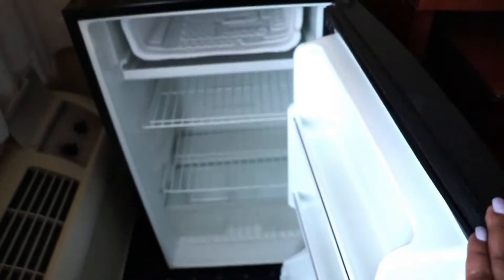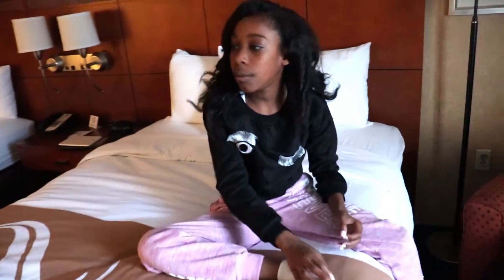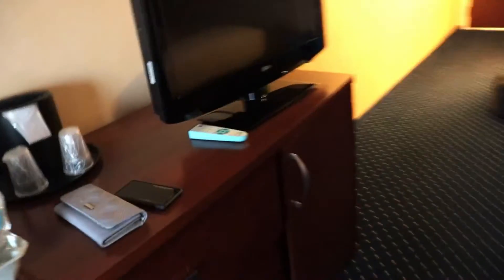And it has a mini fridge. So I guess we can put those waters that they gave us in there. Where's the remote for the television? It's probably this. That's the air conditioner thing. Alright, so let's check out the view.